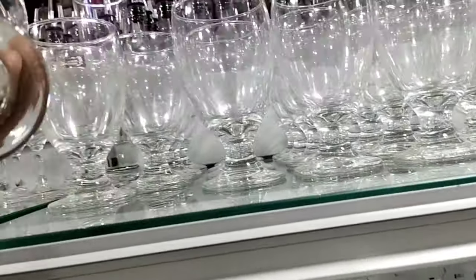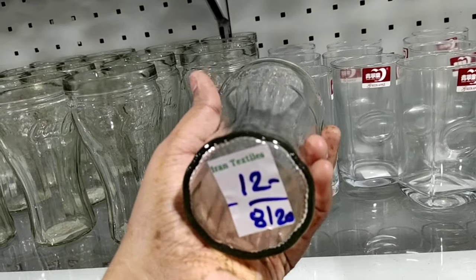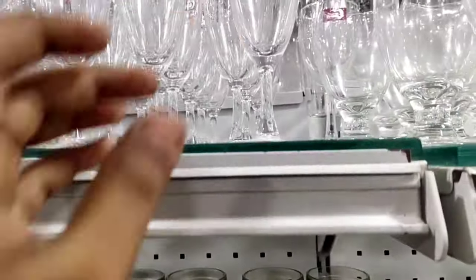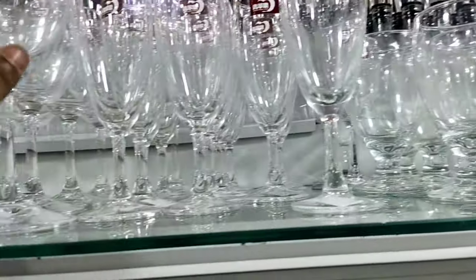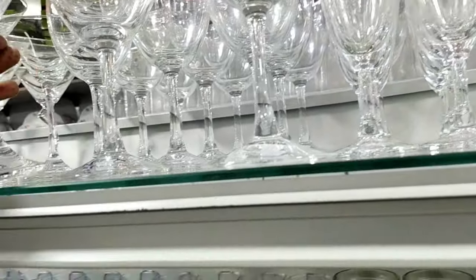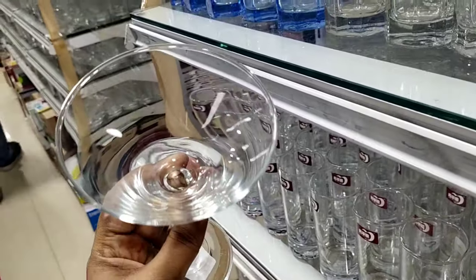Look at the low glass collections here. This one is 75 rupees — it's a very cute glass. This one is 80 rupees. There is also a short wine glass for 98 rupees. So these are very low prices. There are a lot of super collections here too, priced at 160 rupees.